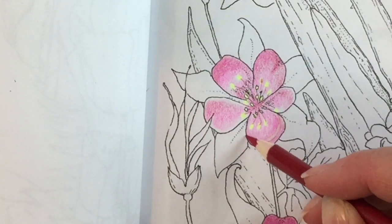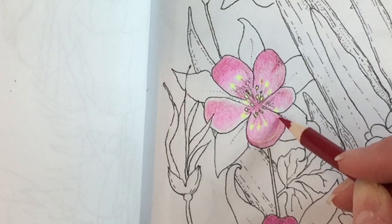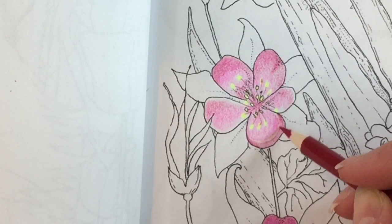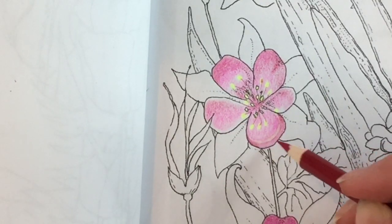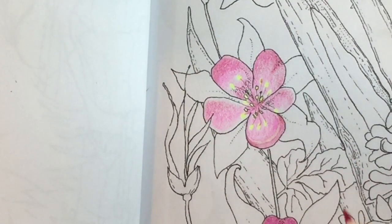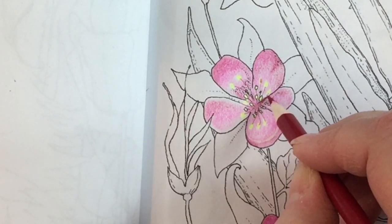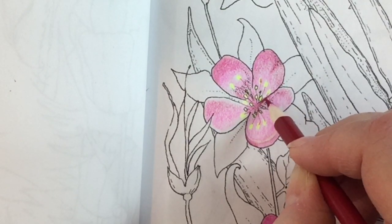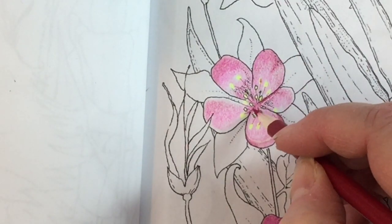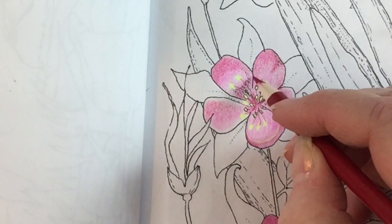Oh, I almost forgot. I'm giving away 10 digital downloads to 10 additional winners of their choice of picture from my Etsy shop, so they'll be able to download and color any picture they want from my Etsy shop. Also, the winner of the 168 pencils will also win a download of the coloring book of their choice that I designed.